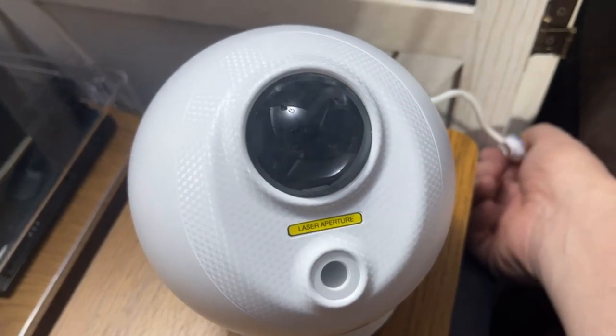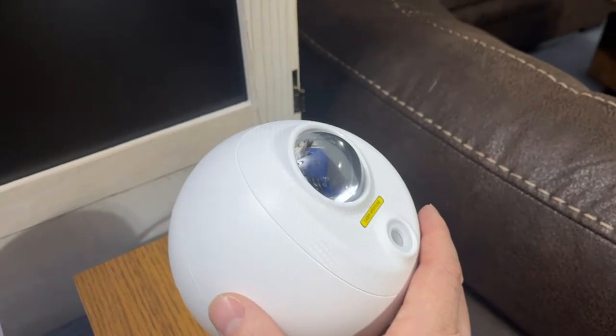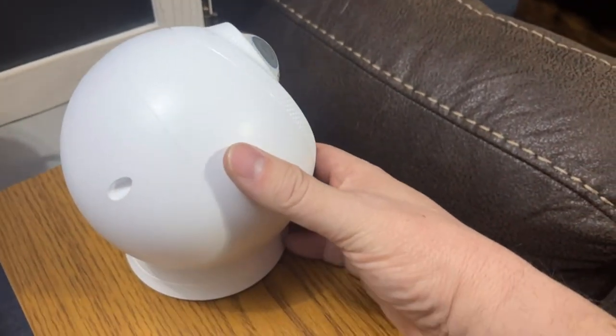Many reviewers love this projector for its custom settings; however, some say it's frustrating to control as it's only operable via app.